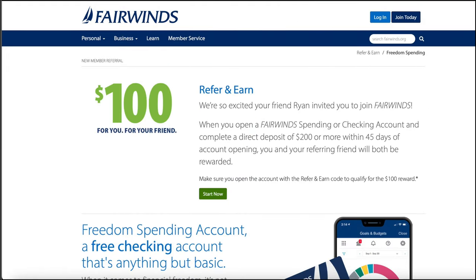Now first things first, a lot of accounts we do here have been banks, but Fairwinds is a credit union — we'll talk about that a little bit later, but that doesn't really change a whole lot. You can still get their $100. So let's take a look at the offer. This offer is going to be a referral link, and I have you covered down below — it'll be the first comment and the first link in the description. When you open the account using this referral link, you can get $100 and I will get $100 too. Win-win for everybody.